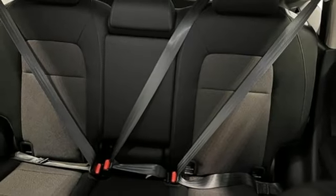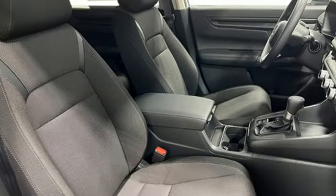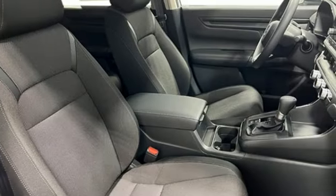Express open and close sliding and tilting sunroof, wireless phone connectivity, and continuously variable automatic transmission.